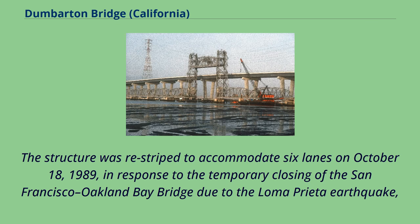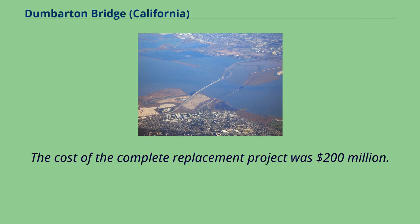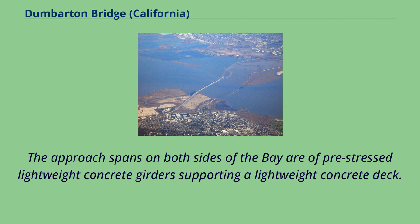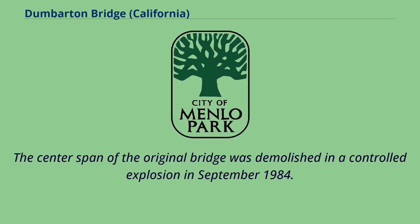The structure was re-striped to accommodate six lanes on October 18, 1989, in response to the temporary closing of the San Francisco-Oakland Bay Bridge due to the Loma Prieta earthquake. The permanent widening of the approaches was completed by July 2003. The cost of the complete replacement project was $200 million. The current bridge includes a two-way bicycle and separate pedestrian path on the south-facing side. A 340-feet center span provides 85 feet of vertical clearance for shipping. The approach spans on both sides of the bay are of pre-stressed lightweight concrete girders supporting a lightweight concrete deck. The center spans are twin-steel trapezoidal girders which also support a lightweight concrete deck. The center span of the original bridge was demolished in a controlled explosion in September 1984.